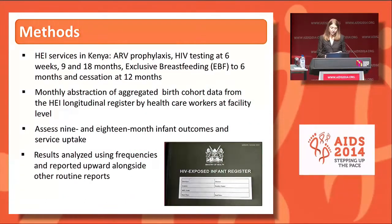HCA is based on Kenyan guidelines for HEI services, which include ARV prophylaxis, HIV testing at six weeks, nine months, and 18 months, and exclusive breastfeeding to six months with cessation by 12 months. HCA is done on a monthly basis whereby healthcare workers abstract aggregated birth cohort data from the HEI longitudinal register to determine nine and 18 month infant outcomes and service uptake among infants enrolled in follow-up at that facility. Data are analyzed using frequencies and reported upward alongside other routine reports.